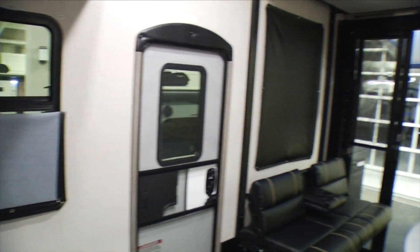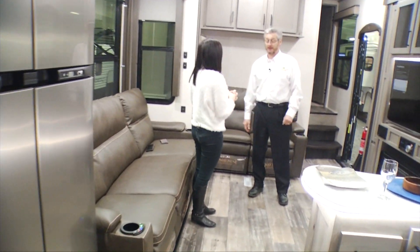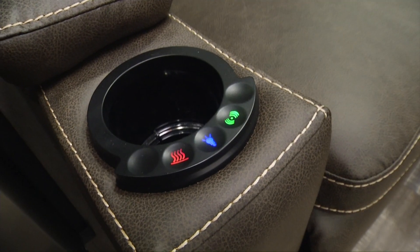This is the biggest RV here. We have 38 here right now and 160 in stock. We also have to mention these seats — heat and massage. That is super nice.